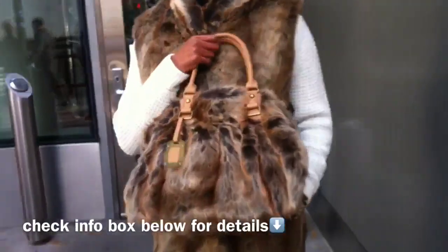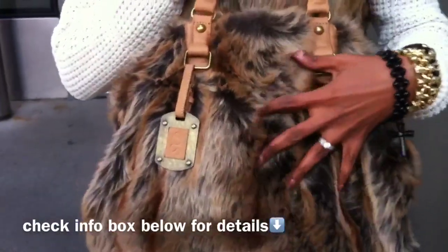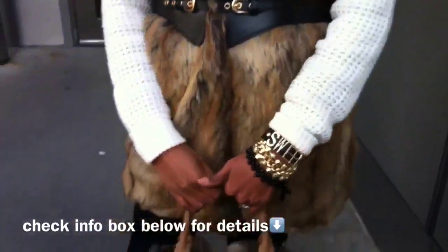I thought them people would have thrown paint on me, that's how real it looks. It is incredibly soft beyond belief.